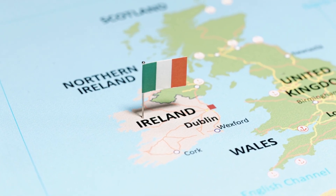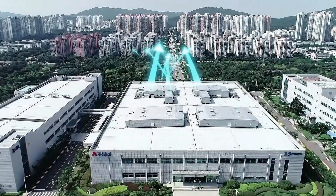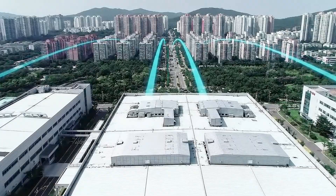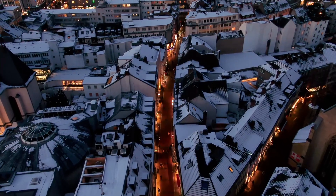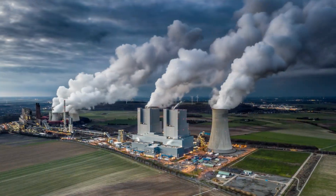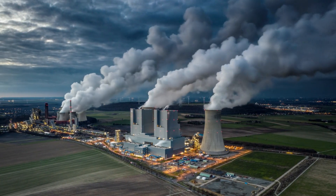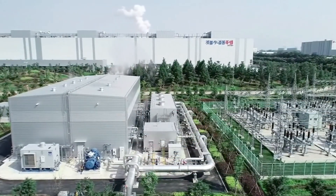Imagine if all 9 billion daily searches were AI-powered — the added demand would equal the entire annual electricity use of Ireland. Some AI campuses now draw between 100 and 1,000 megawatts of power each, the same as a medium-sized city. The result? Grid strain, delayed shutdown of coal plants, and in some cases new gas plants built just to feed artificial intelligence.